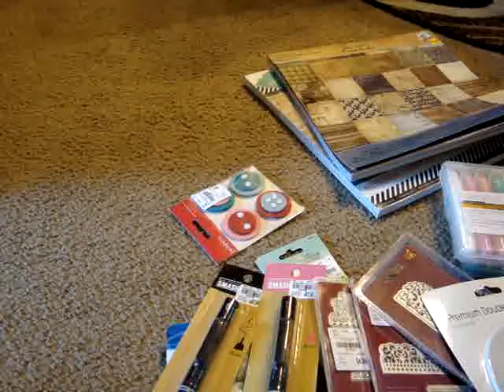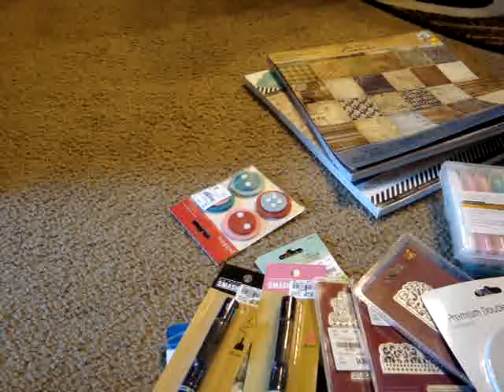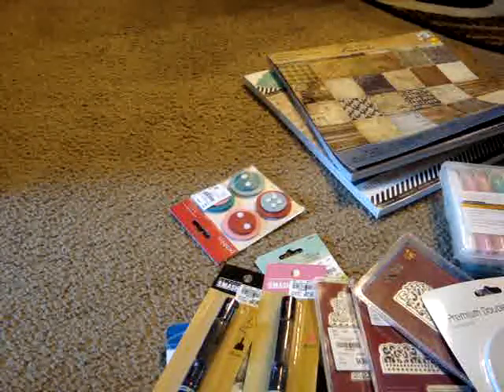The last few things I can share before I run out of time and battery are these Smash pens — only $0.79 each, one black and one pink. I'm going to come back and share the rest of my stuff. I hope everyone's having a great day — talk to you guys later, bye!